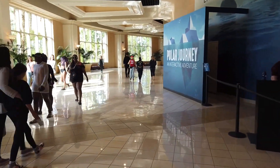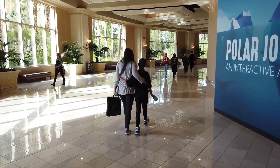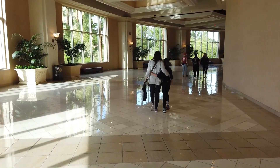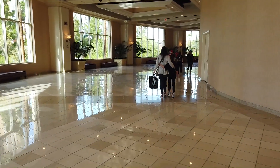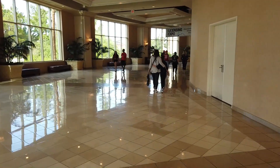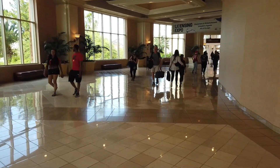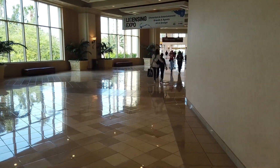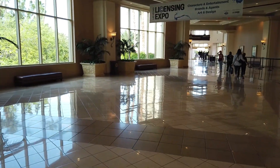Over here there's something called Polar Journey — an interactive adventure. I've never been to this part before. I thought the end of the hotel was back by the food court, but apparently not. It looks like this is just another parking entrance. So this is the very end of the hotel — we've walked all the way from the front to all the way in the back.